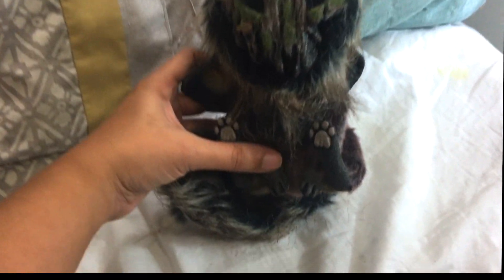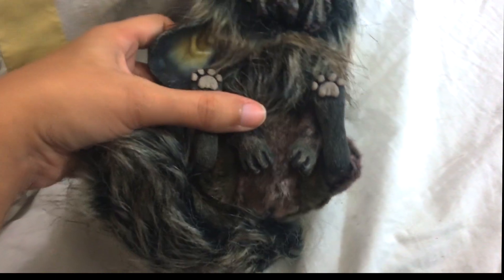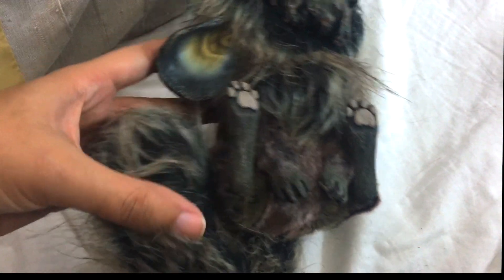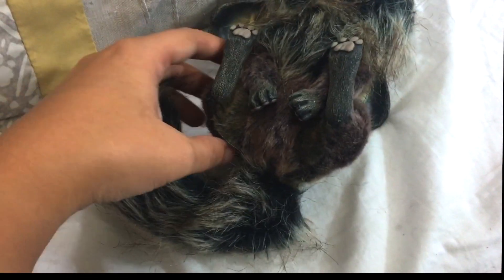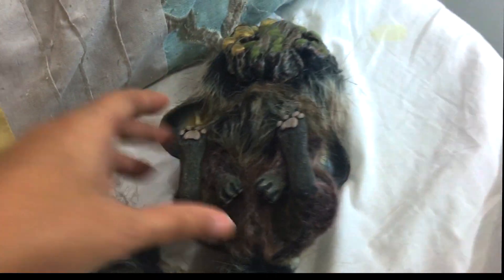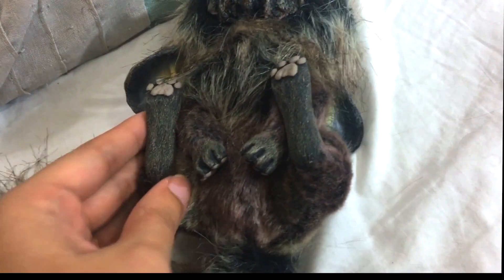I've been waiting a long, long time to get one of these. I've been stalking his Instagram trying to get any of the creatures of his that I like. This wood face was one that I've been looking for for a long time, so I'm really excited — this is the first one I'm getting from him.